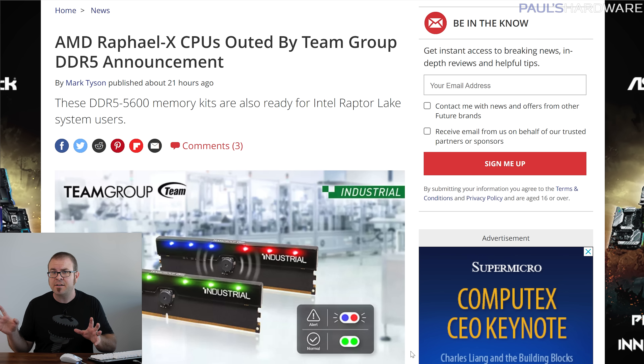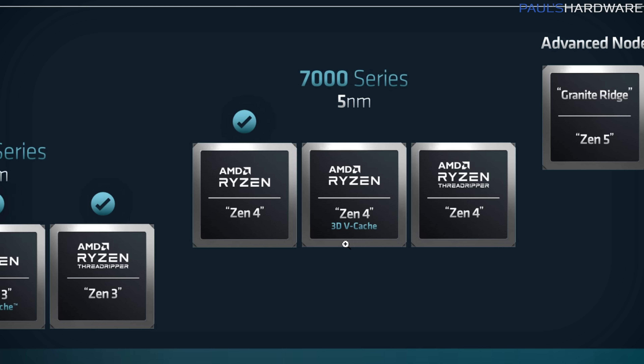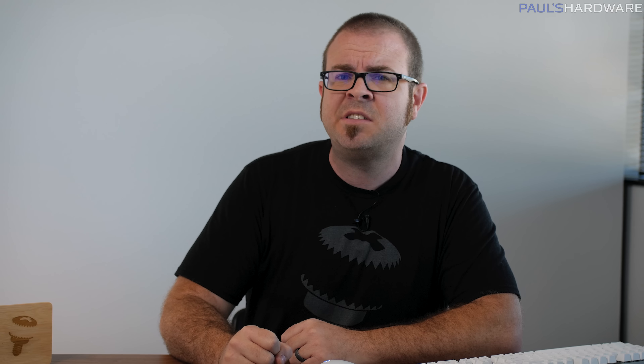Let us unshroud the mystery surrounding Raphael X — or actually, we'll let Team Group do that, whilst announcing their new industrial line of DDR5 5600 memory modules. Combining the rigid pragmatism of industrial design with shiny RGB lighting, they claimed that the new memory line would be a good match for next-gen platforms like Intel Raptor Lake and AMD Raphael X. AMD has yet to formally announce Raphael X processors. We did know that Zen 4 would be paired with AMD's 3D V-Cache technology based on slides shown at Computex, but we didn't know it would carry such a mysterious and badass codename — Raphael X, like a cross between a Ninja Turtle and Wolverine.